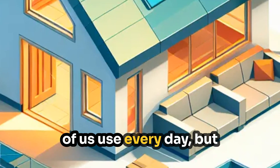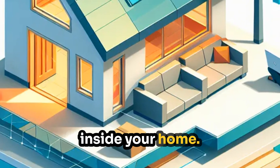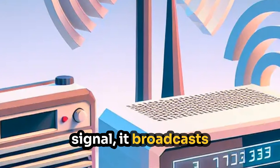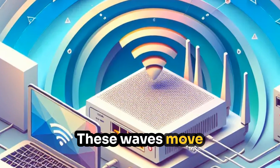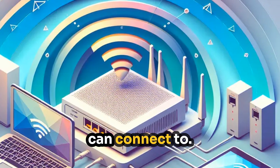Wi-Fi is something most of us use every day, but few people understand how it actually works inside your home. When your router sends out a Wi-Fi signal, it broadcasts radio waves, similar to those used by radios and cell phones. These waves move through the air in all directions, creating a wireless network that your devices can connect to.